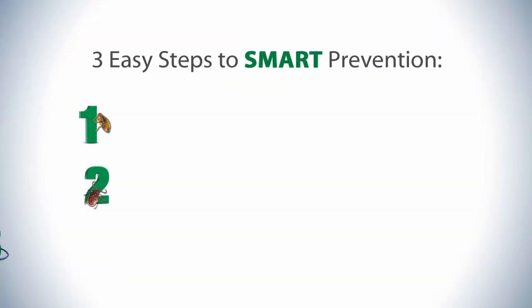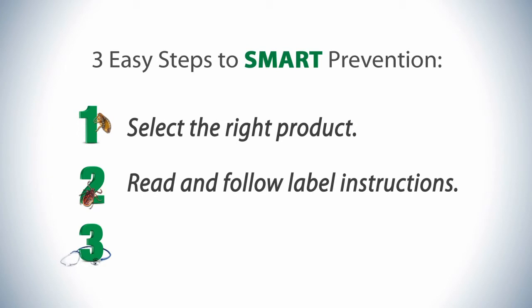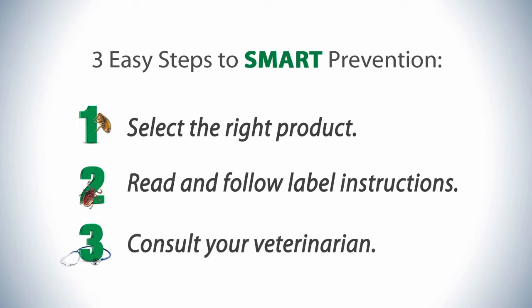Smart prevention takes just three easy steps: select the right product, read and follow label instructions, and consult your veterinarian.